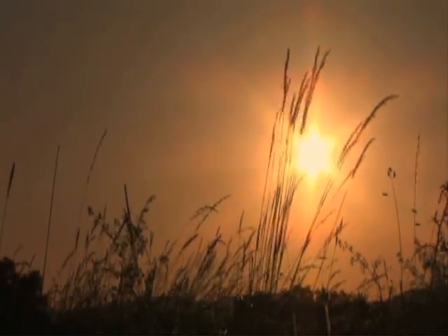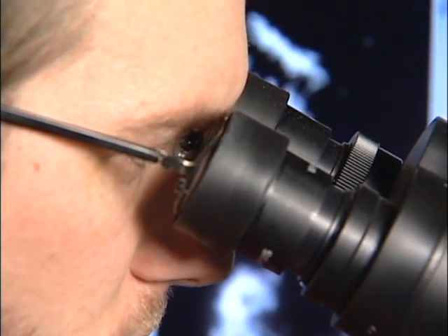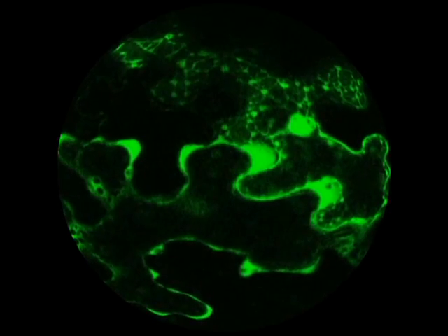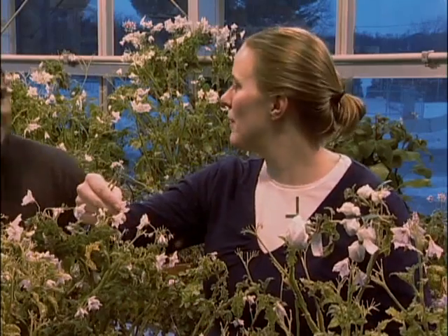Every day you go out to that field, there are opportunities to learn new things. And if you're a curious person, if you're interested in nature and biology, there's a tremendous interest in employment of plant breeders. It's just a tremendous opportunity.